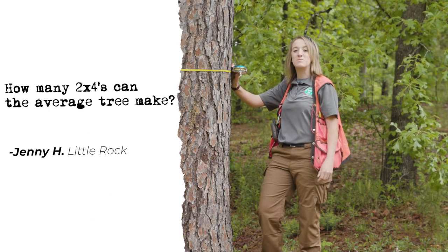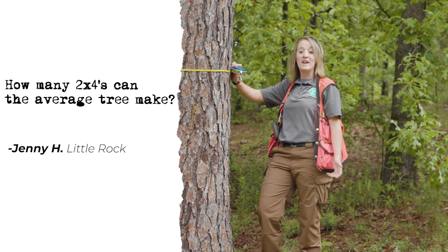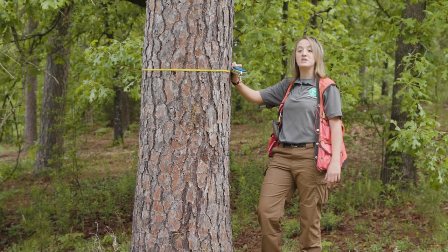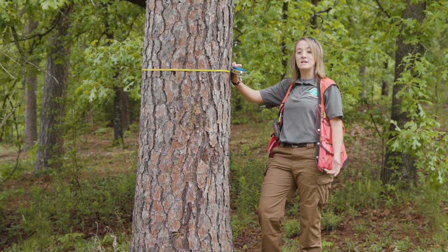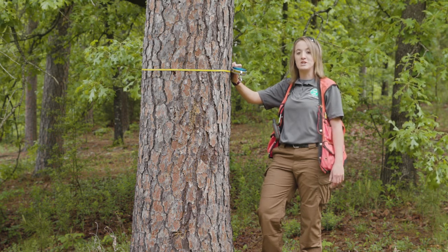The next question is: how many two-by-fours does an average tree make? It's really hard to define an average tree, so we went with a 14-inch tree. From a 14-inch pine tree, you can get about 14 boards.